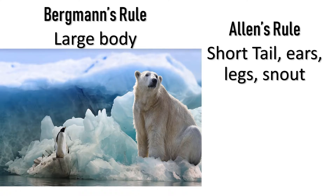According to Allen, these animals have short tail, ears, and snout.